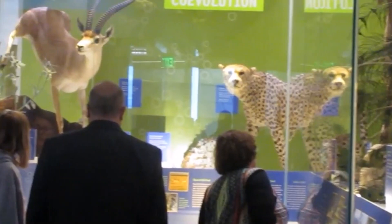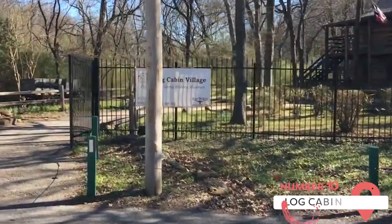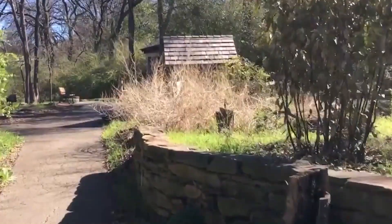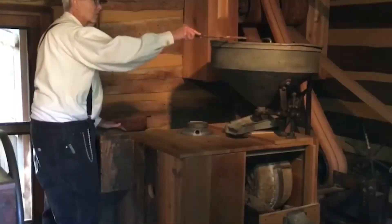Log Cabin Village. While the name of this attraction might make it sound a bit dull, it is far from it. The Log Cabin Village is actually a living history museum where you can experience American life in the 1800s. There are several authentic buildings to explore: a blacksmith's workshop, a schoolhouse, a grain mill, and a handful of log cabin homes.